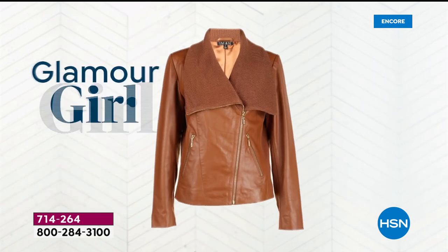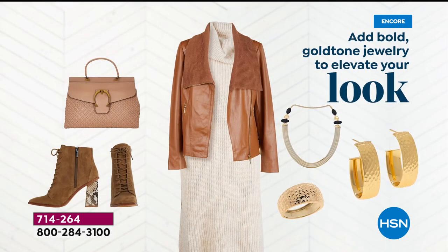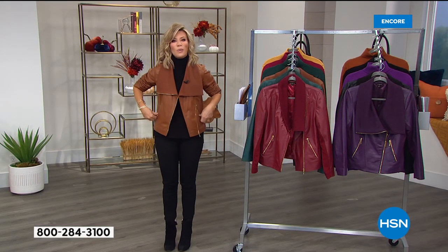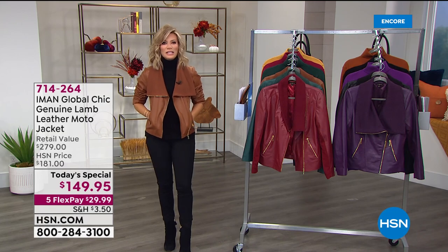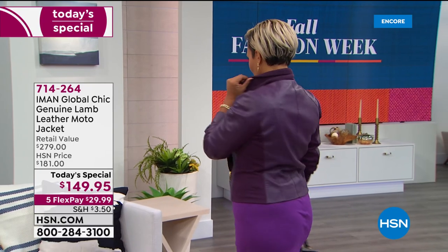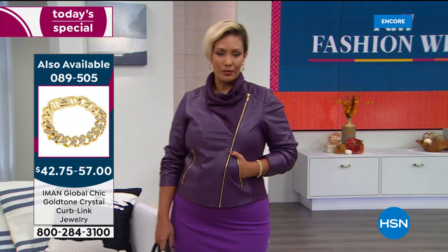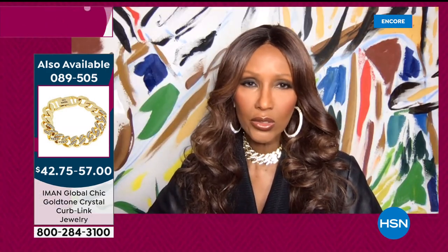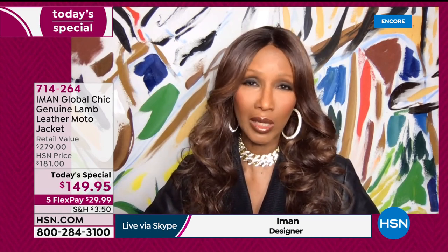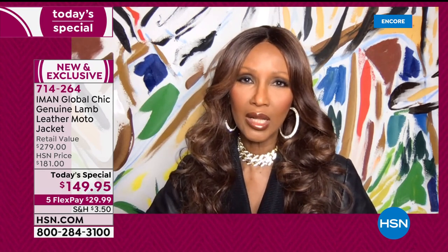Look number two: glam it up with chunky boots, a statement bag, and gorgeous jewelry. The necklaces and bracelet Iman's wearing are coming up this hour. Iman, a moto jacket of this quality — working over the biggest designers like Valentino — they don't sell motos for $149.95. The Gucci ones are $5,000. Lamb leather is the most expensive leather because it's the softest. High-end designers use it exclusively for moto jackets or leather trenches, which can run $25,000.